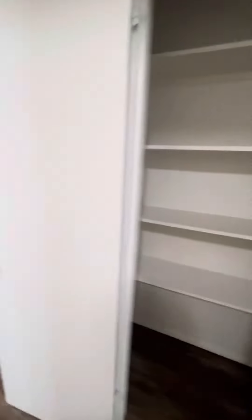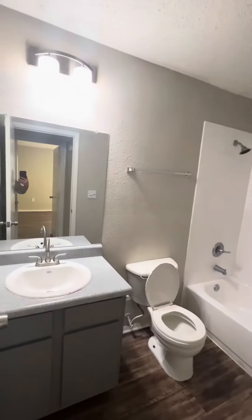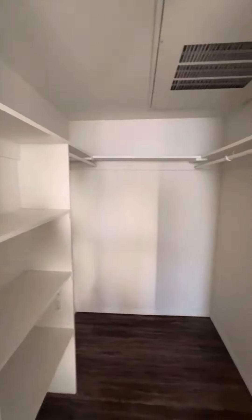There's a small pantry and a decent-sized bathroom. Then you go into the bedroom — this is one of our downstairs units, so it has all vinyl throughout. It also has a very large walk-in closet.